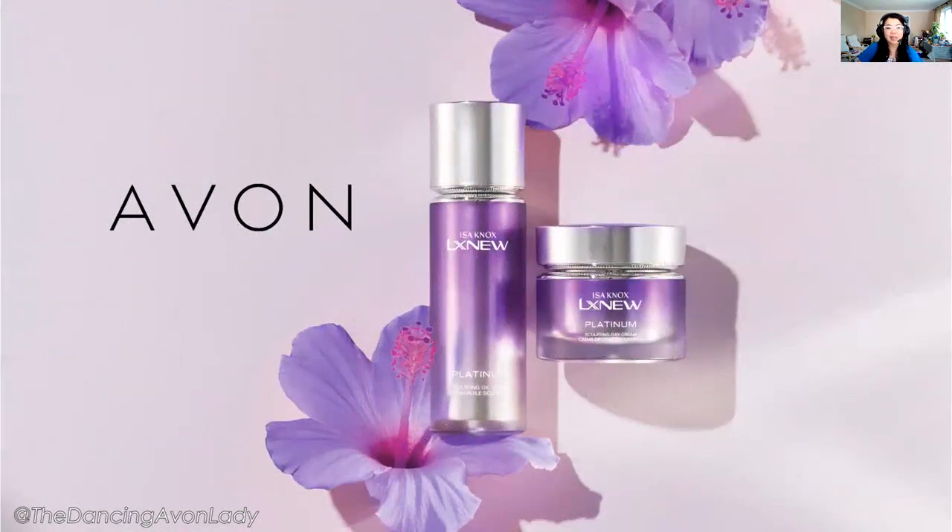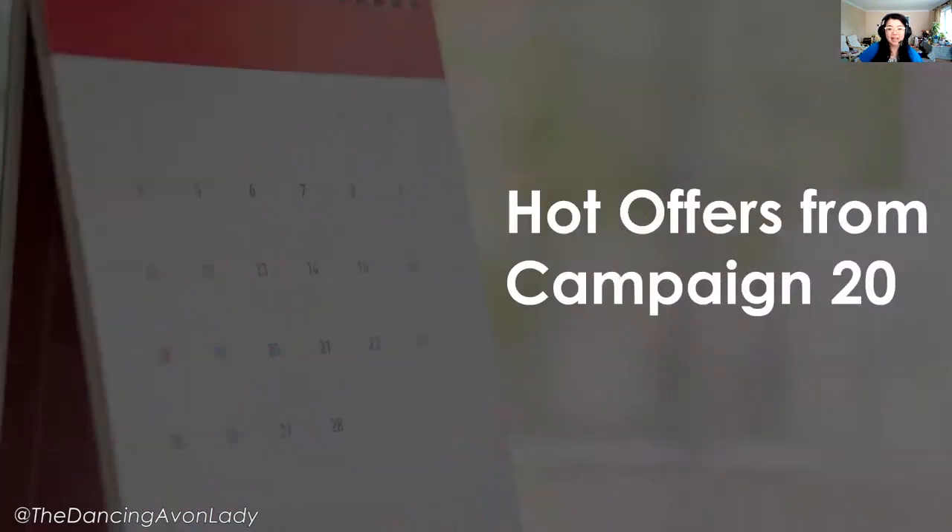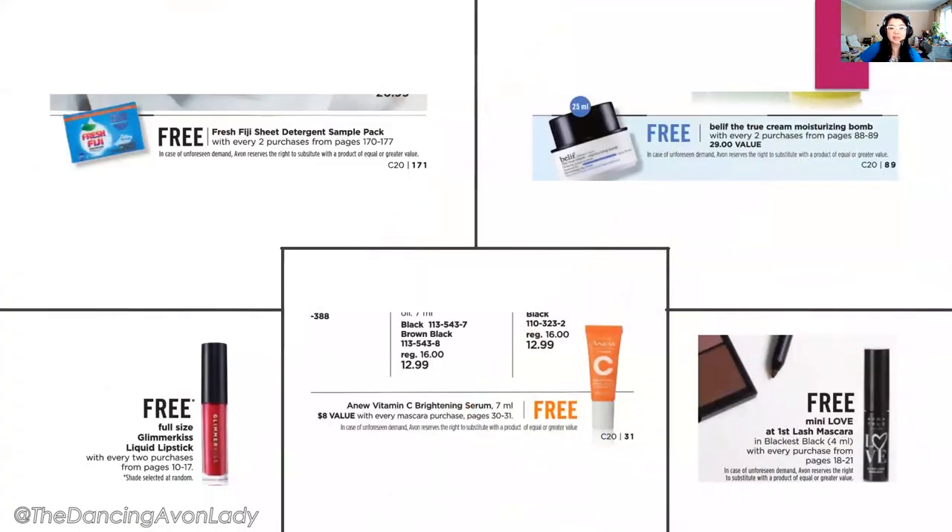Next, we have the actual hot deals for Campaign 20. Here are some of the free-with-purchase bundles — there are so many free offers this campaign. There's tons and tons of free offers and tons of free samples. Here are just five of them. There's also usually a free shipping offer from DTC customers with either a minimum purchase, or in Campaign 19's case, no minimum purchase.